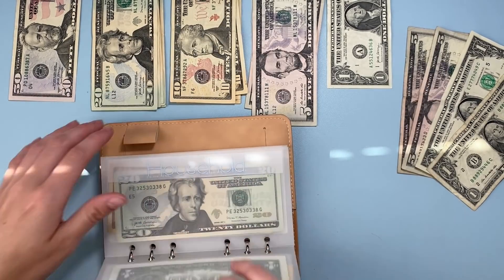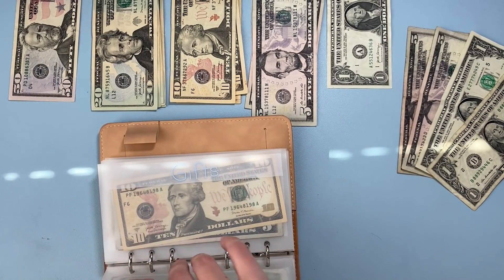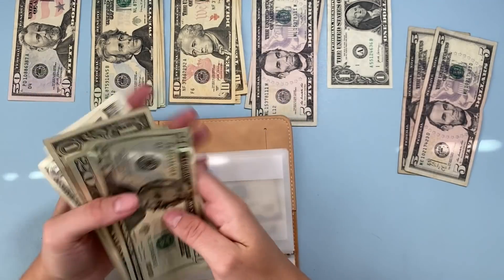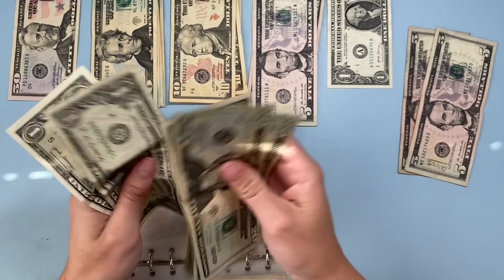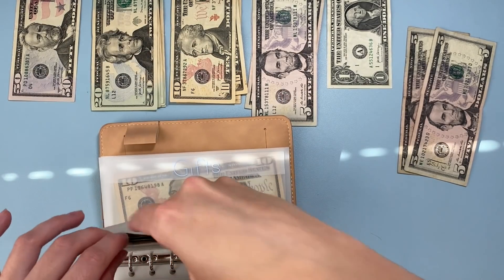I'm thinking gas is where I'll put the last dollar bills. So in gas we have twenty, forty, forty-five, fifty, fifty-one, fifty-two, and adding two more dollar bills brings us to fifty-four dollars. I just have a feeling I'm going to fill up twice before the end of the month, so anything helps.